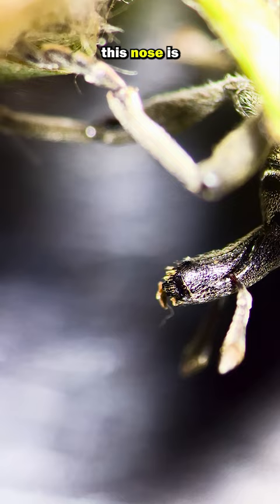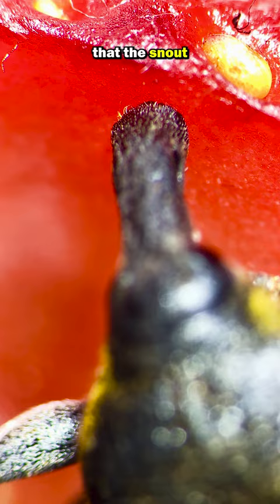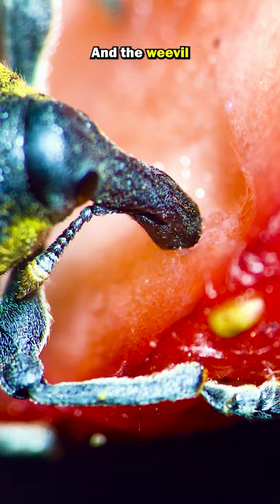The weevil looked hungry, so I gave it a strawberry. And that's when I realized that the snout has a tiny pair of jaws at the end of it. These tiny jaws look like the alien mouth from the Alien movies, and the weevil uses these to drill and chew away at the strawberry flesh.